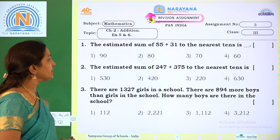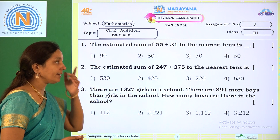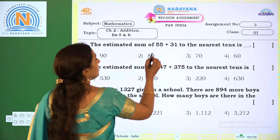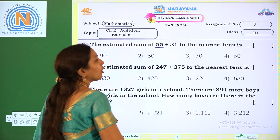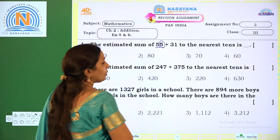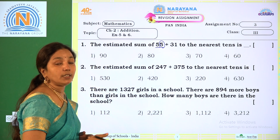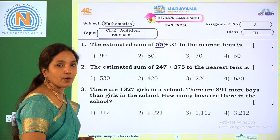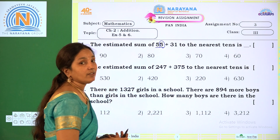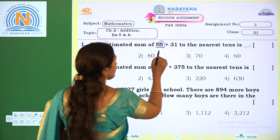Coming to the first one: the estimated sum of 55 plus 31 to the nearest tens is. So first we have to round to the nearest tens. Coming to 55 — while rounding to the nearest tens, we have to look at the ones place. The ones place number is 5. So 5 is the midway number. We have to round to the above 10. The above 10 is 60. This number is in between 50 and 60, so above 10 we take 60.